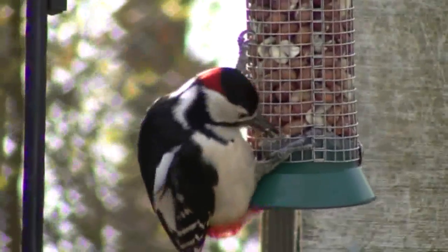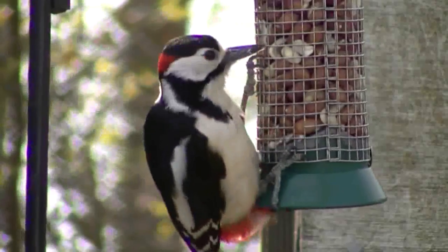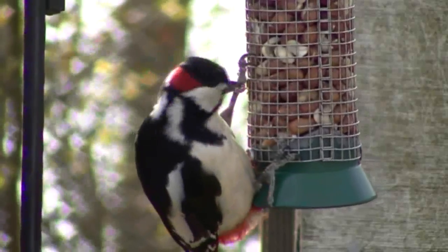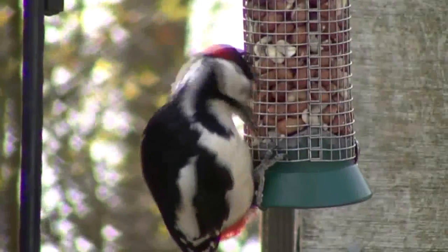And to end the Wildlife Files today is my favorite woodpecker of all time - the great spotted woodpecker. Isn't he just fantastic? Look at the coloring of the bird, absolutely stunning.